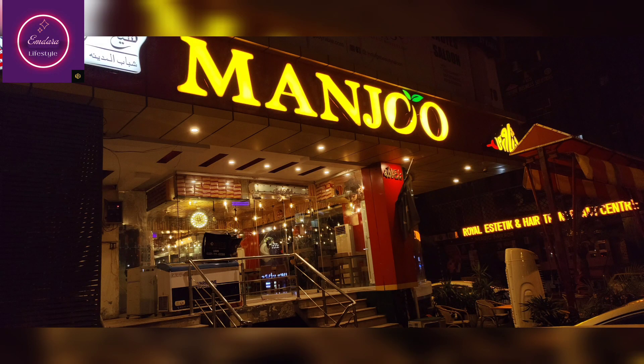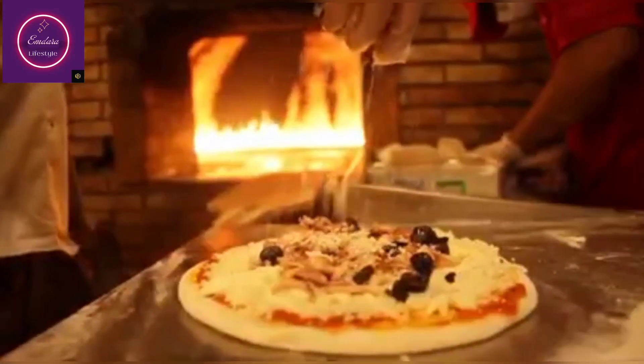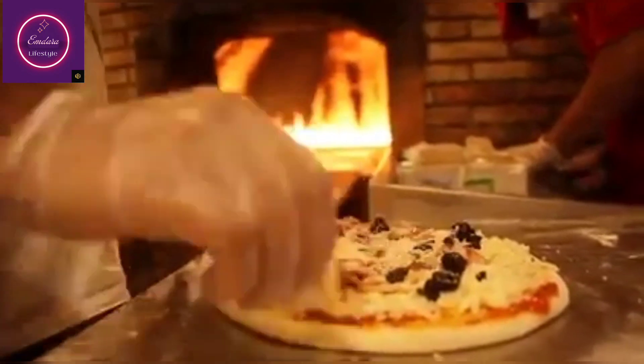Assalamualaikum my YouTube family, I hope you will be fine. Today I am going to share an authentic review which will help you to choose your food.